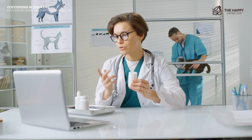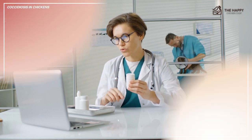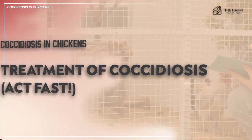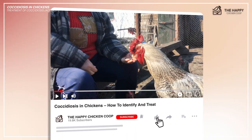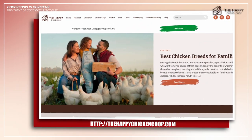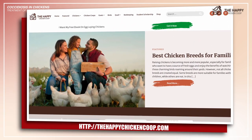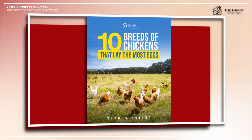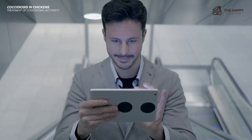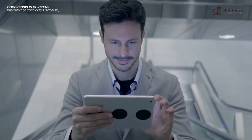Your vet will also prescribe treatment for you to begin immediately. Before I get into the treatment, please be sure to like the video and subscribe to the YouTube channel. Also subscribe to our website, thehappychickencoop.com. If you subscribe using the link in the description, you'll receive a free ebook on the 10 best egg-laying chicken breeds. Now let's get into the treatment, and then stay tuned for prevention tips.